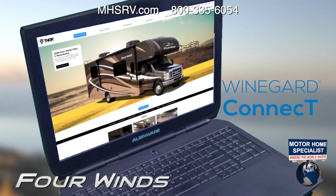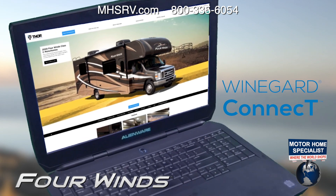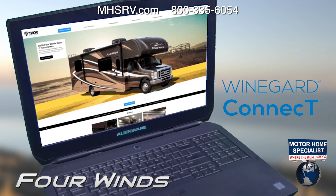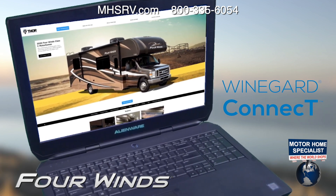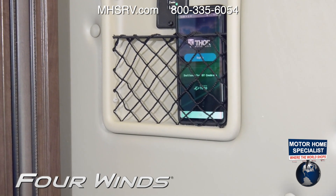Technology has probably changed since you were a kid. Every Four Winds is now equipped with the Winegard Connect 4G Hotspot. Stay connected or entertained no matter where you happen to be. And when those gadgets need charged, you'll find the perfect place to do so.